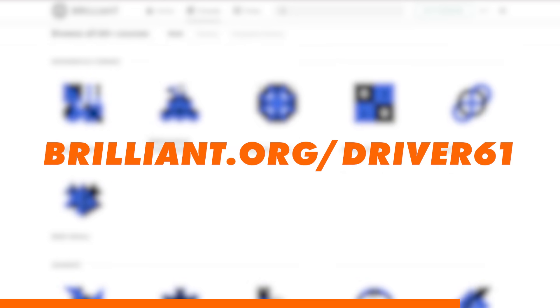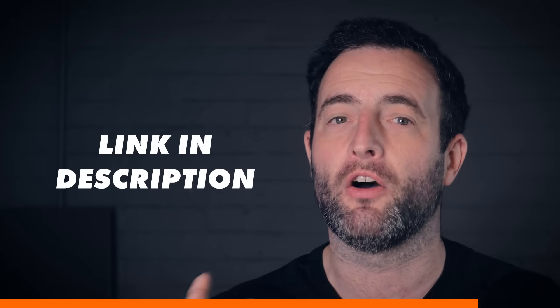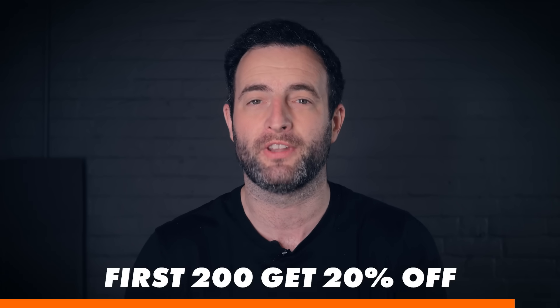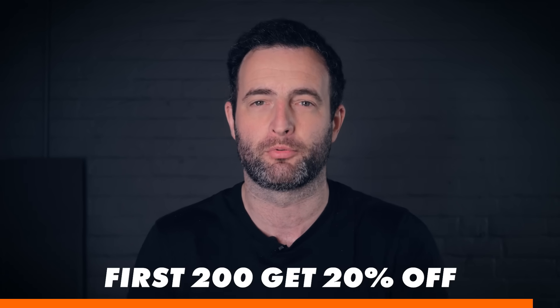To try everything Brilliant has to offer for free for a full 30 days, visit brilliant.org/driver61 or click on the link in the description. The first 200 of you to sign up will get 20% off Brilliant's annual premium subscription, and you'll want to take advantage of that.